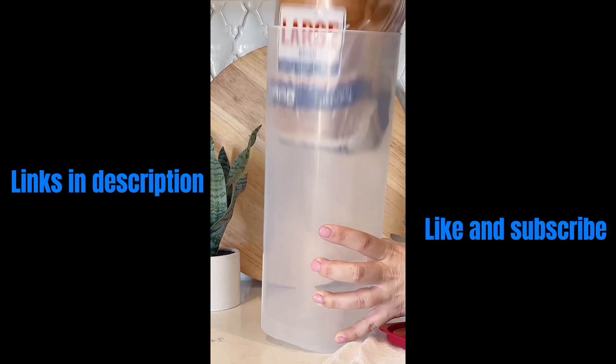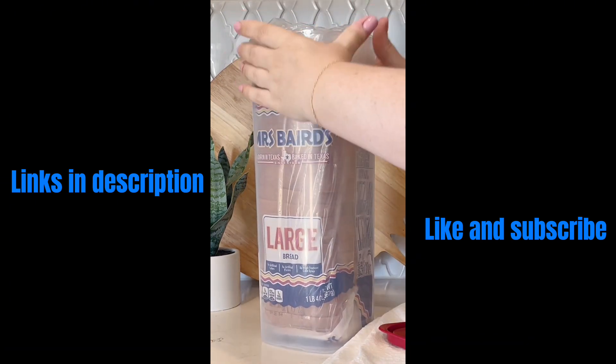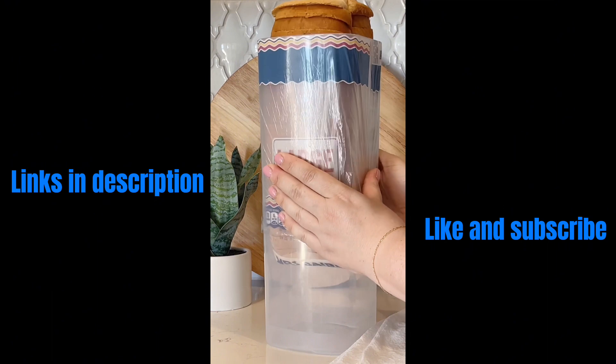Stop worrying about dried out bread with this bread container. Just place your bread in and it dispenses one slice at a time with a pop-up motion.